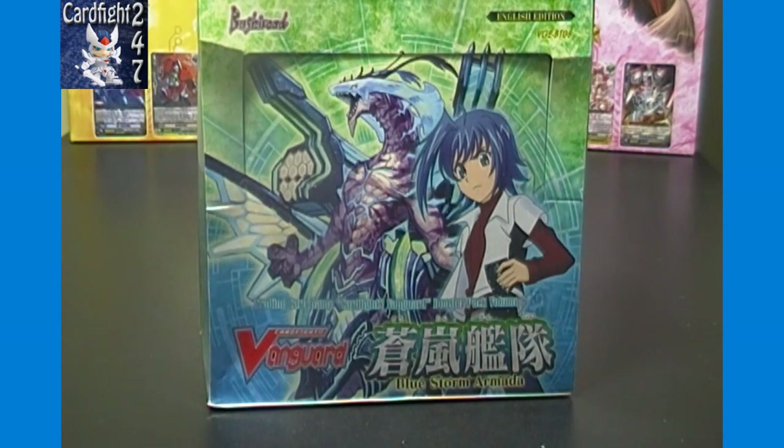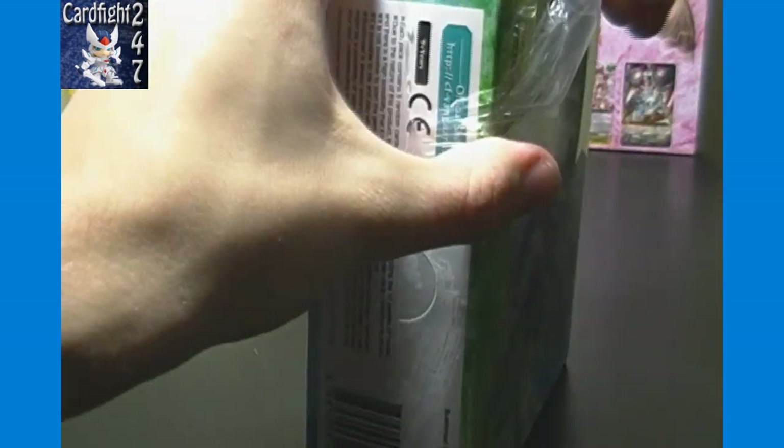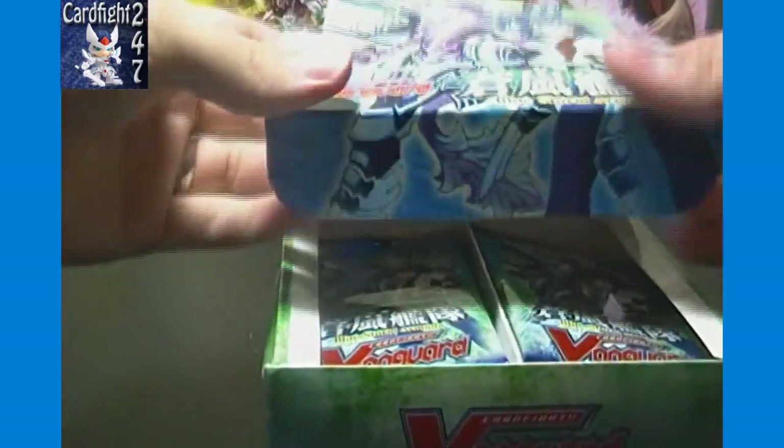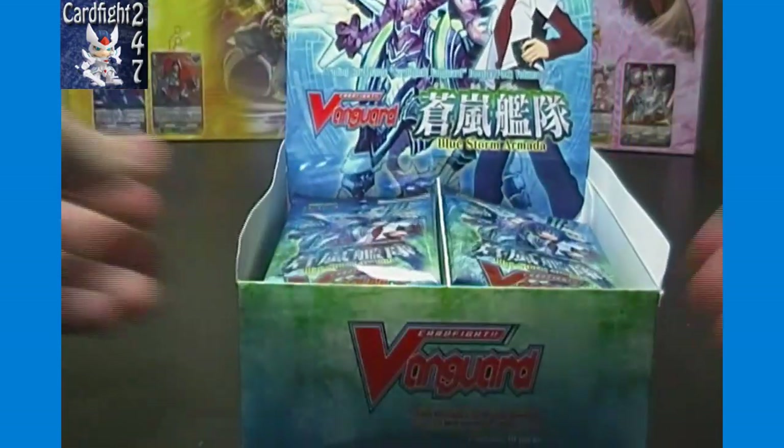Whoever wins will have their choice of any one of the seven trial decks released in English: Gold Paladin, Royal Paladin, Kagero, Narukami, Oracle Think Tank, Nova Grappler, or Aqua Force — we have all seven in stock. Or if you want, we can give you a $10 in-store credit for Card Fight Capital once we launch with our e-commerce, so you can get singles instead. No matter what, you can get something you want.